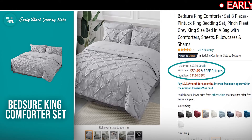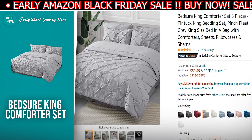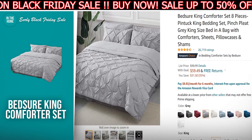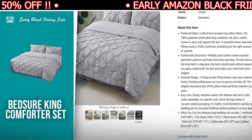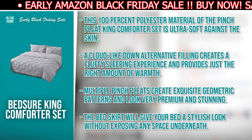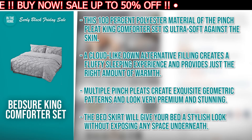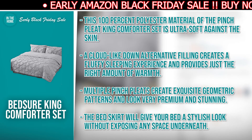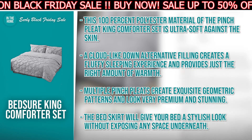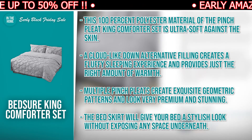The next product we have for you is the Bedshire King Comforter Set. The discounted price today is $59.49, down from $90.99, and at the time of making this video, it's currently in stock. At $31 off, this 8-piece King Comforter Set from Bedshire is an absolute steal, which is why you shouldn't pass up on this affordable deal. The reasons to consider buying this: the 100% polyester material of the Pinchpleat King Comforter Set is ultra soft against the skin. A cloud-like down alternative filling creates a fluffy sleeping experience and provides just the right amount of warmth. Multiple pinchpleats create exquisite geometric patterns and look very premium and stunning. The bed skirt gives your bed a stylish look without exposing any space underneath.